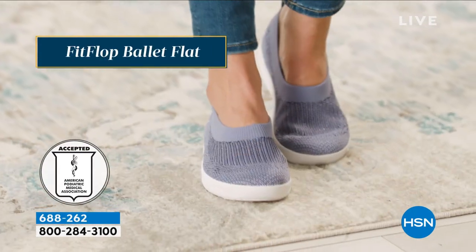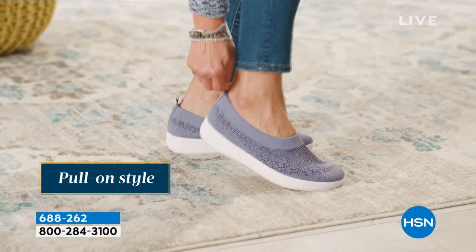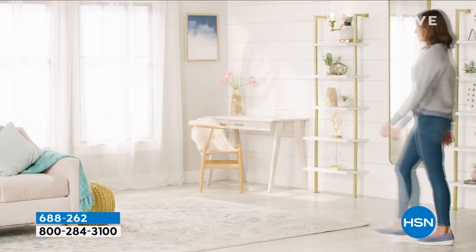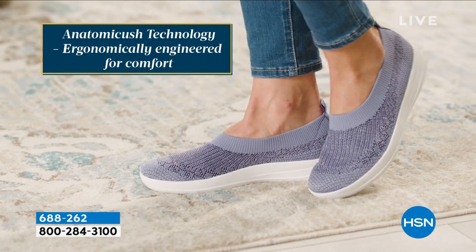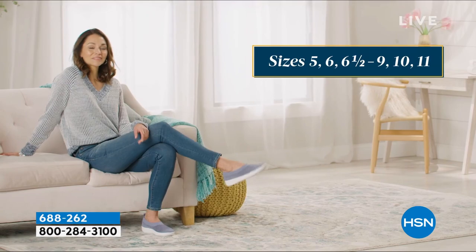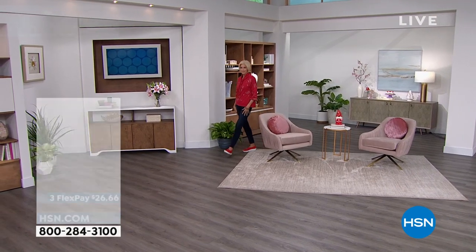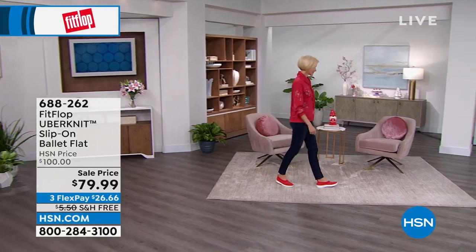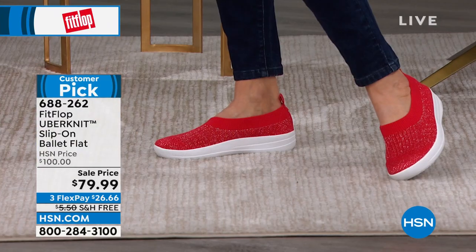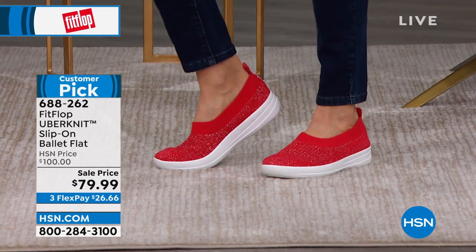Since starting in sandals, FitFlop has moved into athleisure wear with the Uber Knits. We should not call it a ballet flat — there is nothing flat about it. Every shoe starts with the technology. This one features the Anatomicush: a dual-density foam with firm cushioning at the heel and medium-density foam throughout the rest of the toe box. It's shaped like a real human foot, so when you slide it on it truly melds to the shape of your unique foot.